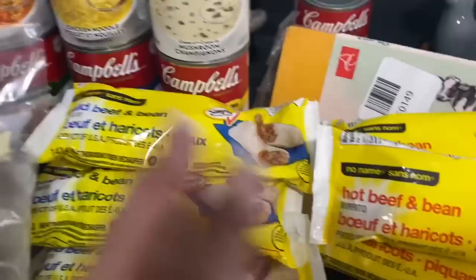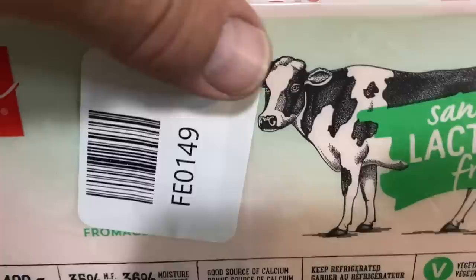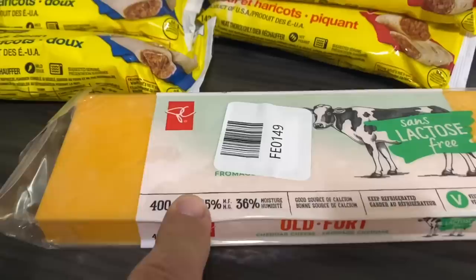I like the hot stuff; Michelle likes the more mild. She found herself a block of the lactose-free Old Jetter. All we can get at Walmart is marble and she does like Old Jetter. So she found it and bought it. I'm actually going to put that in the freezer for whenever she decides she wants to use it.